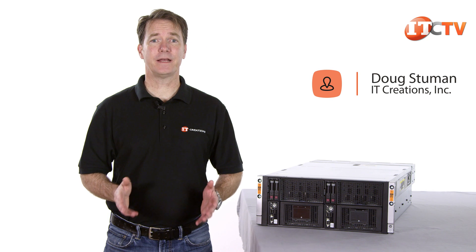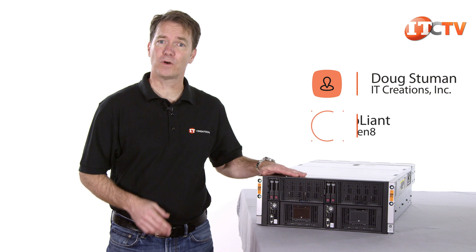Hi, Doug Stumann with IT Creations. This week we'll be taking a look at HPE's ProLiant SL4540 Gen 8 Rack Server.